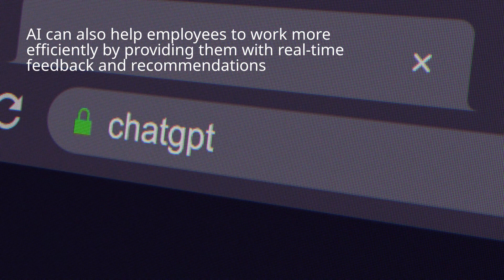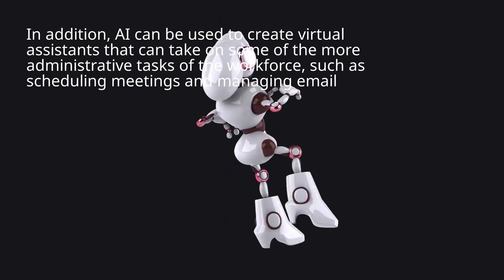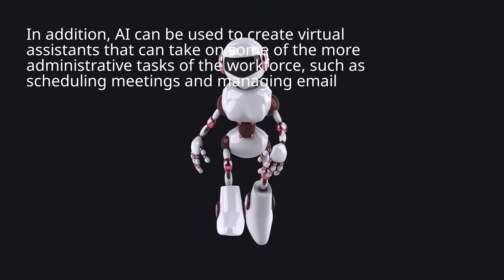AI can also help employees to work more efficiently by providing them with real-time feedback and recommendations. In addition, AI can be used to create virtual assistants that can take on some of the more administrative tasks of the workforce, such as scheduling meetings and managing emails.